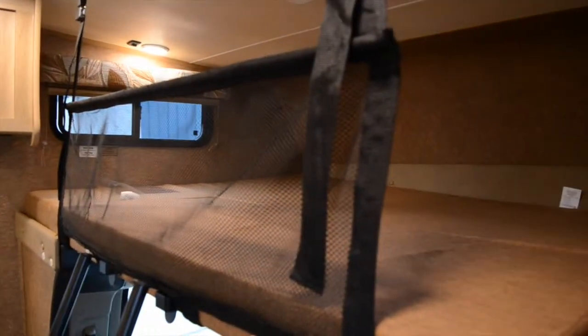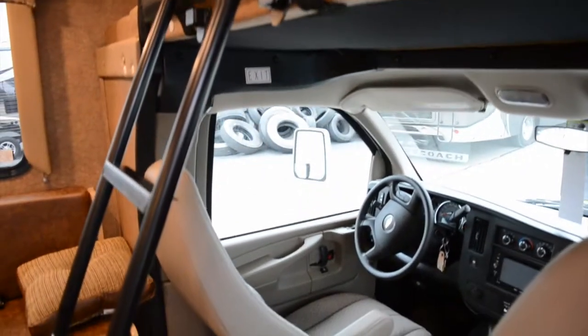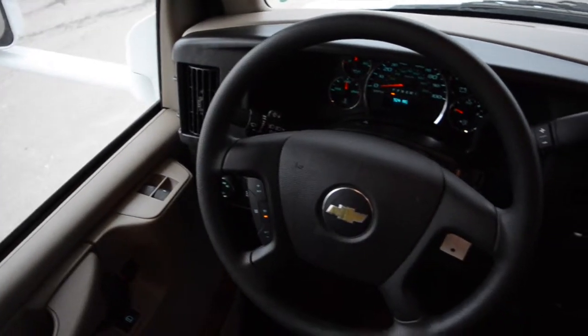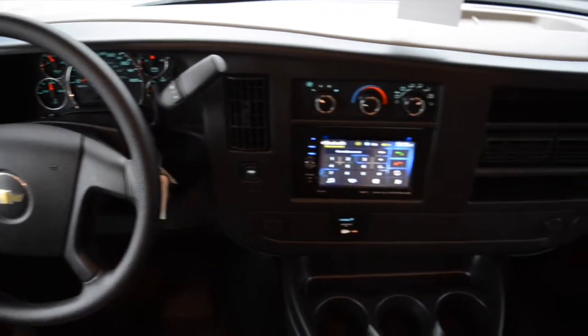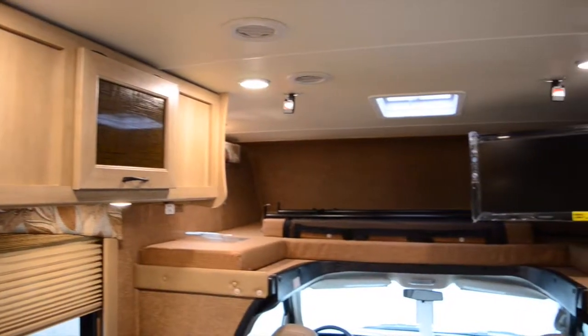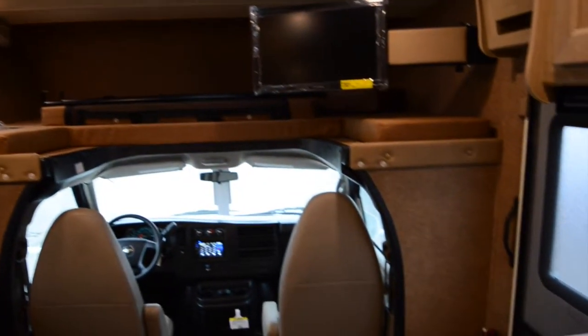It comes with a dinette that comfortably seats four and an overhead bed with a child safety net and ladder. The backup camera can be seen by the on-dash display, and the bed can be removed to reveal additional space above the cab and a 24-inch LCD TV with a DVD player on a swivel wall mount.